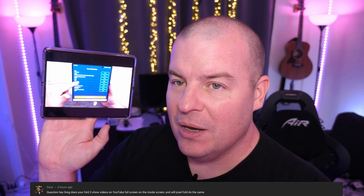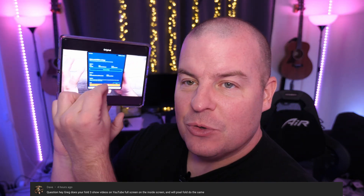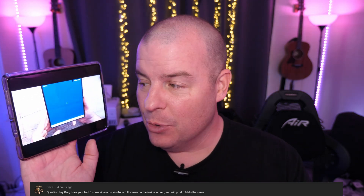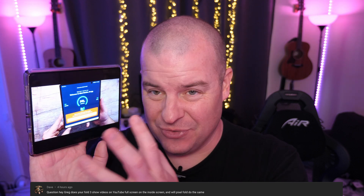First question of the day comes from Dave: does your Z Fold 3 show videos on YouTube full screen on the inside screen, and will Pixel do the same? I have no idea if Pixel will do the same — I'd assume it would. But yes, mine does do that. I'm going to play my latest video, mute it, and then you just pinch in and you see I get full screen. You can pinch in and pinch out. It should work — it might not work with every single video app, but with YouTube it definitely works.